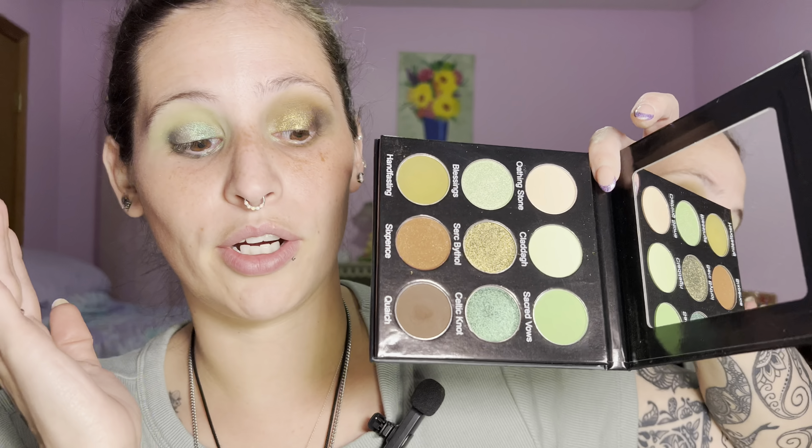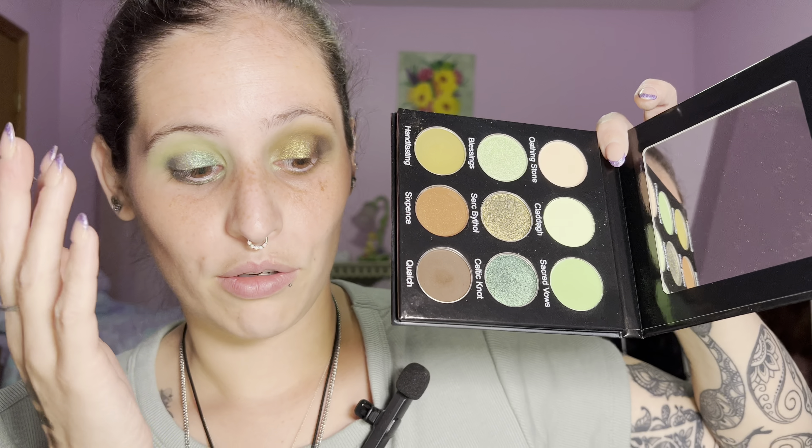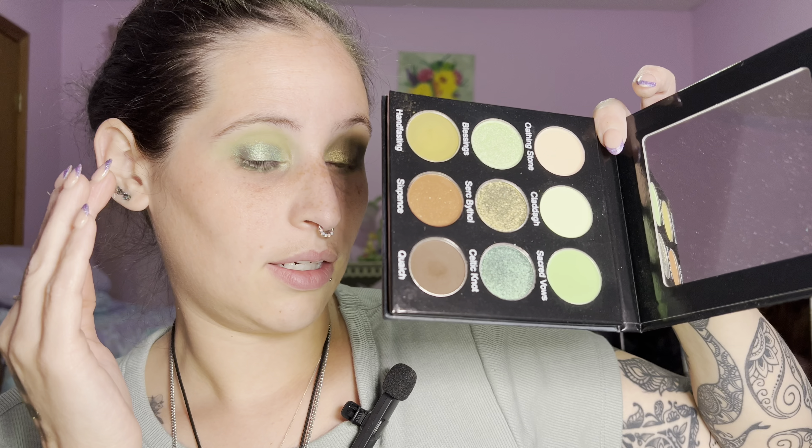Here are the two finished eye looks. I honestly don't even know which one I like better — which do you love? I did add a tiny wing to this eye because that's what I would have done wearing this out. I just love this green. Kelly green is my favorite color — I can't decide, I like them both.